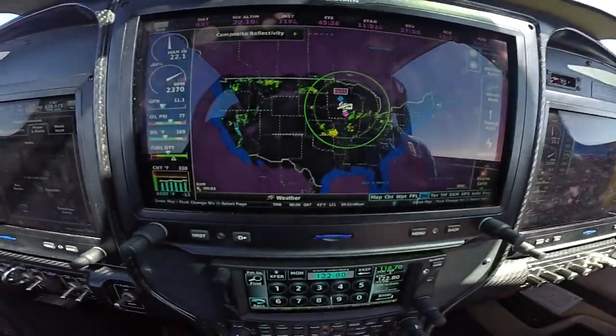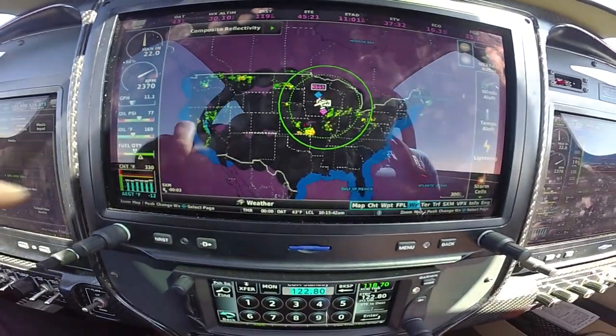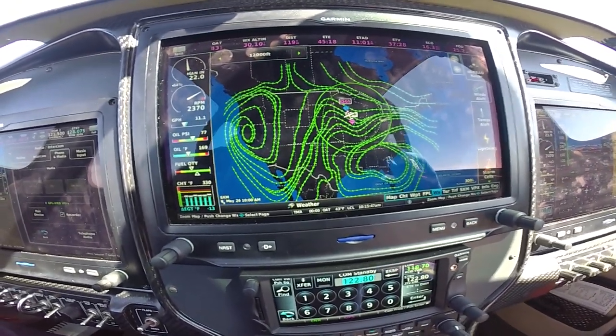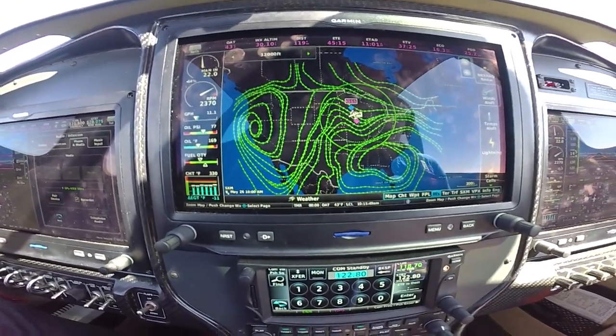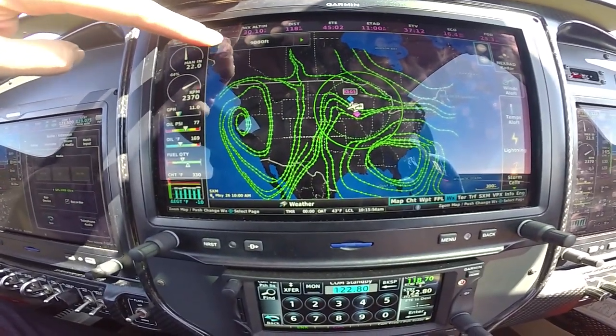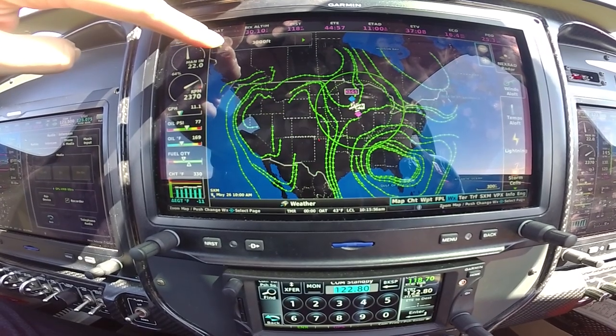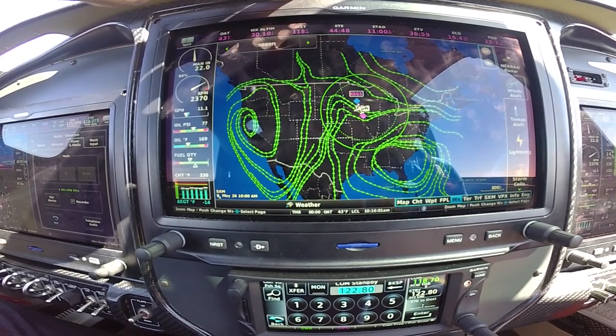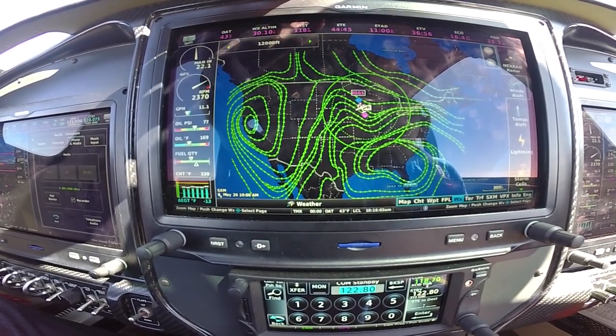There are a couple other things I wanted to show you — an overview of the data you can get on a G3X Touch with SiriusXM weather en route. We've got the nationwide radar, and we've got winds aloft. When you're zoomed out this far you get almost the isobar view at 12,000, 9,000, 6,000, and 3,000 feet. We're at 8,500 and could go up to probably 10,500, but I don't think it would make a big difference. The isobar view zoomed out is really cool.